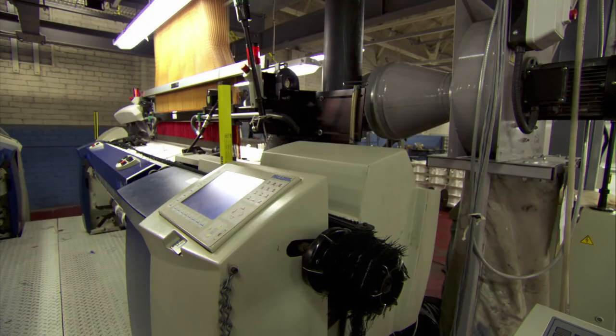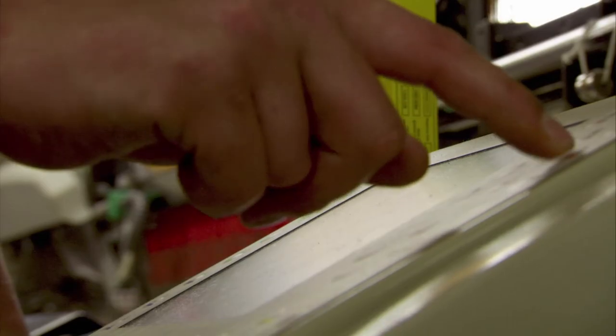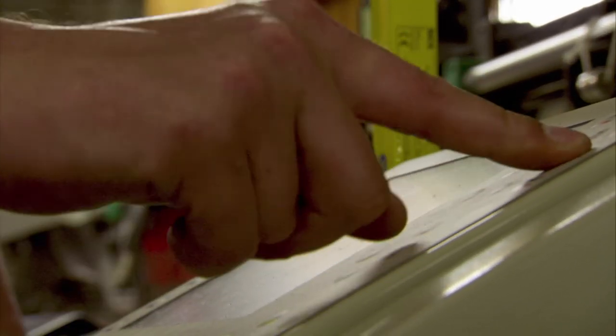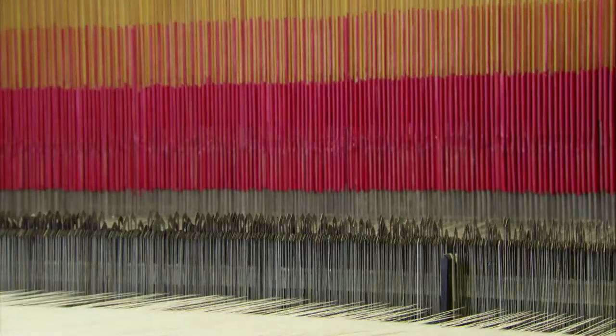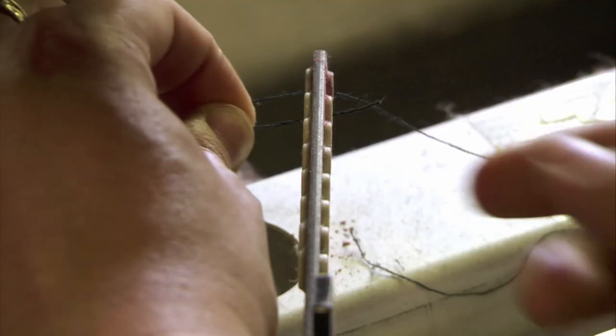Which is exactly how its modern descendant works, only electronically. Designs and patterns are programmed into the machine, and away it goes. The threading of a jacquard loom is so labor-intensive it's usually done just once. When it's time to change colors, new threads are tied onto the existing ones.